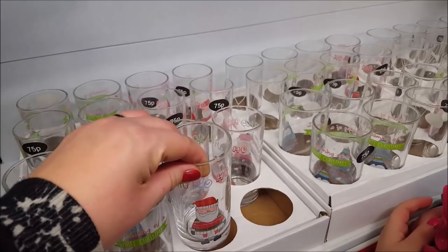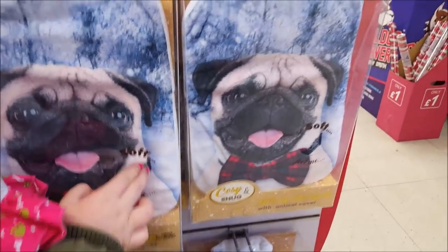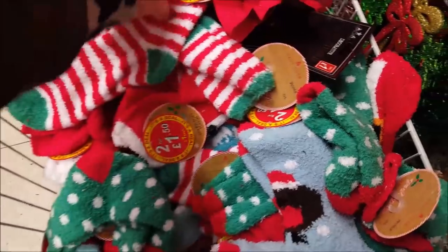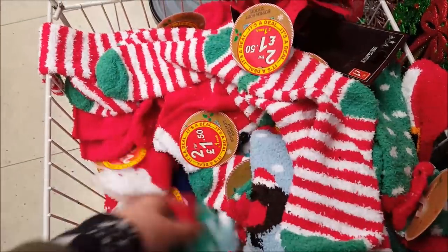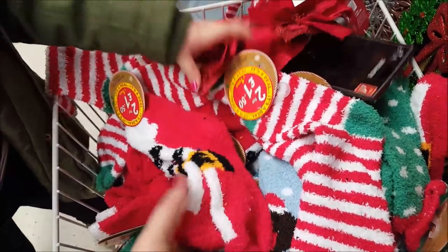There are little mugs saying 'Dream of a White Christmas' with a Santa on for 75 pence each — nice for the kids. There are also really sweet hot water bottles, including a little puggy one and ones that come with socks. There's also a little basket of Christmassy socks — two for £1.50, with little robins and elf types at 75 pence each.